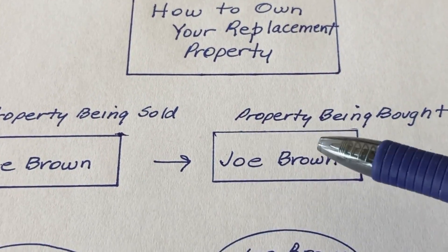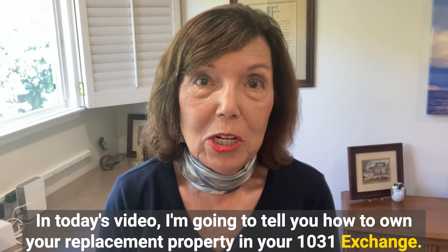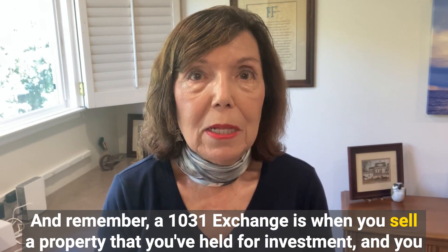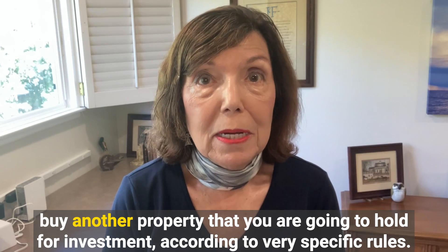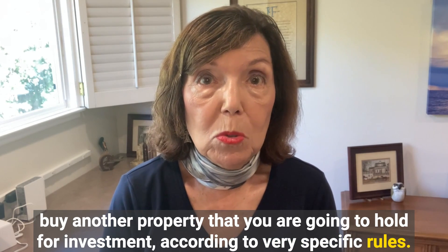In today's video, I'm going to tell you how to own your replacement property in your 1031 exchange. A 1031 exchange is when you sell a property that you've held for investment and you buy another property that you are going to hold for investment according to very specific rules.